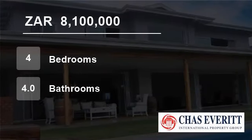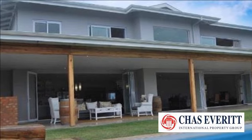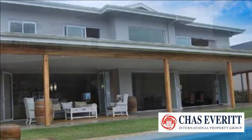Welcome to this four-bedroom house for sale in Sambithi Ecoestate, Dolphin Coast, South Africa, for R8,100,000.